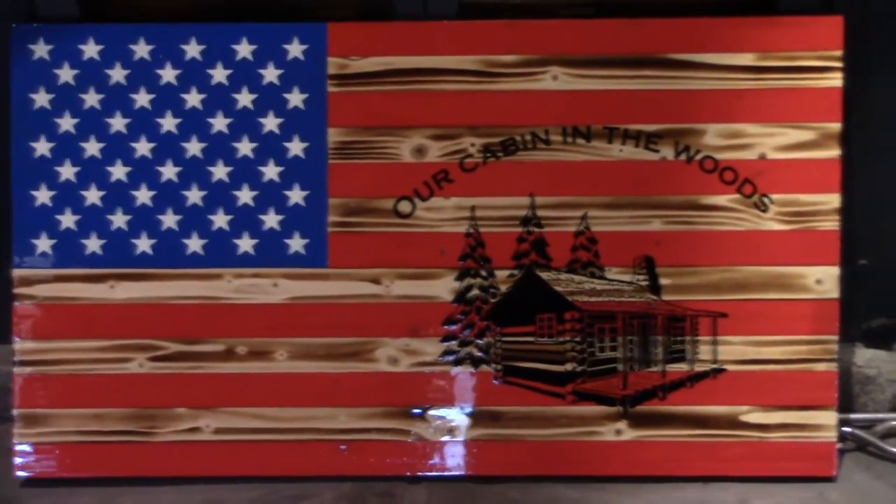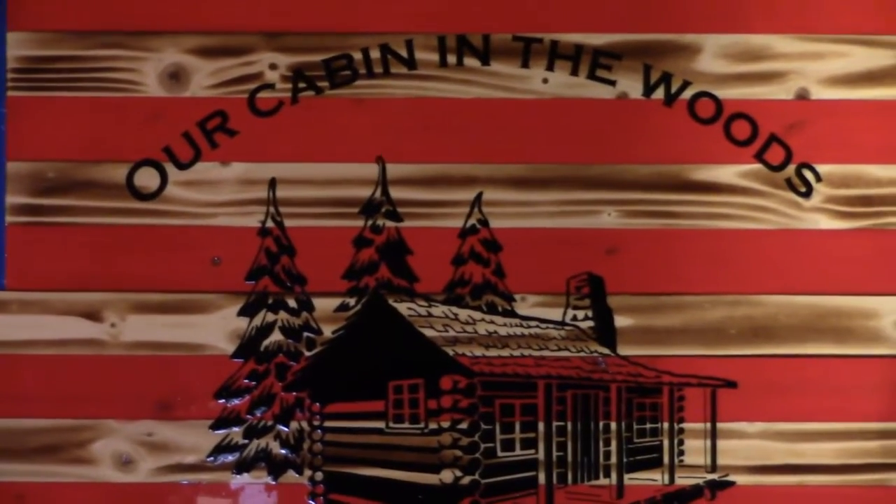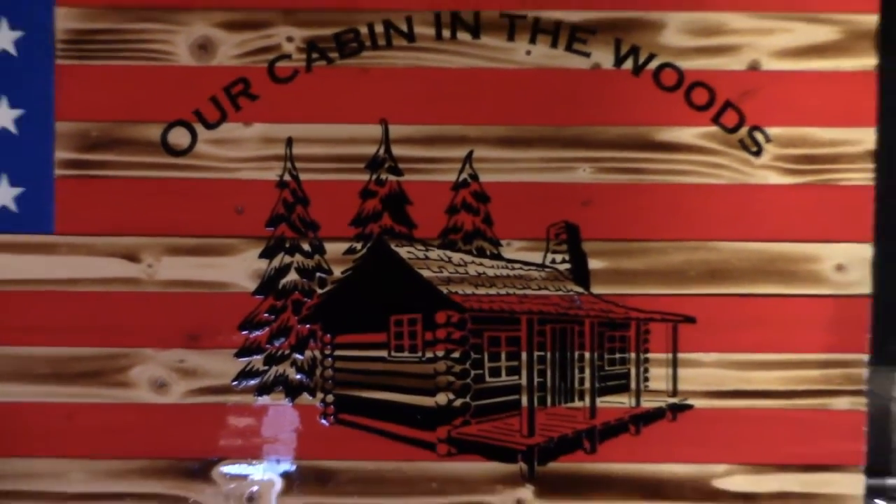It came out perfect. It's exactly what I wanted Brandon to do, and he did it — he nailed it.